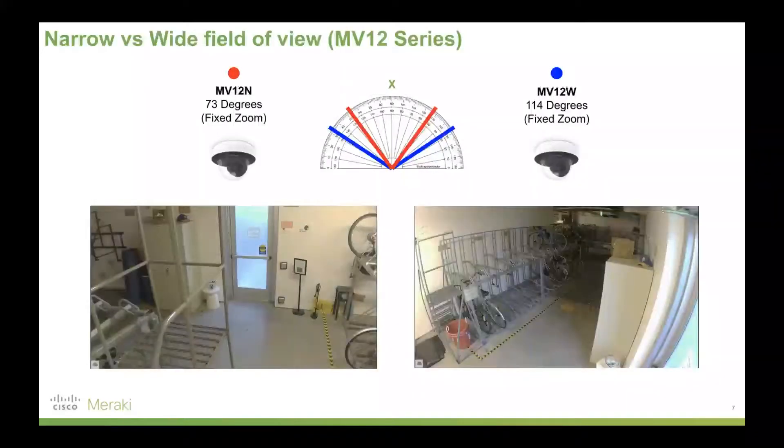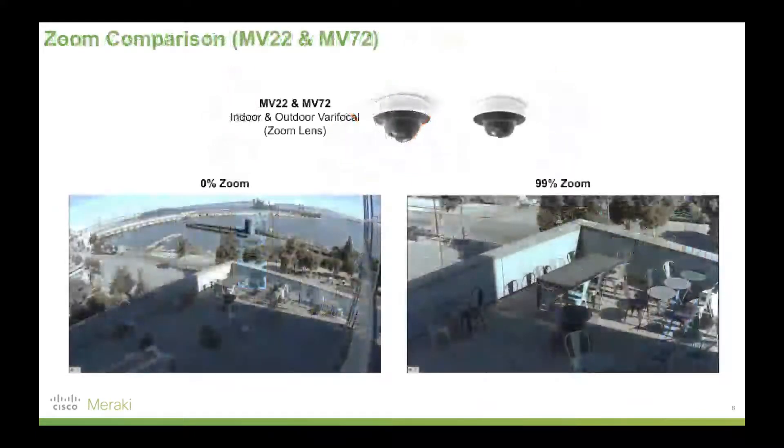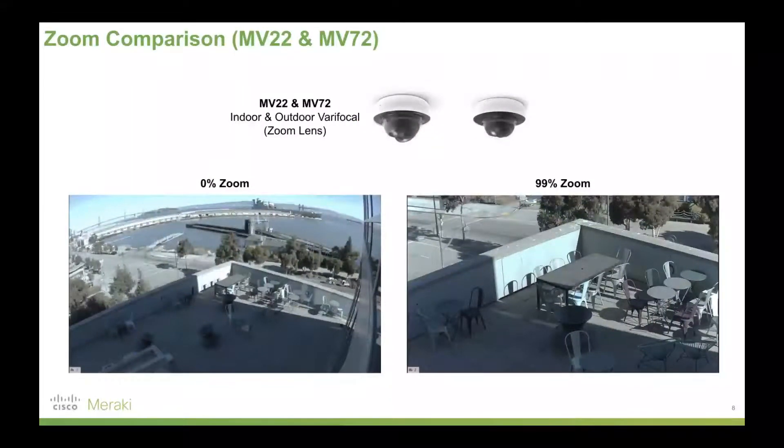To give you an overview of what the cameras look like: the MV12N has a tighter field of view — 73 degrees versus 114 degrees with the W variant, which gives you a wider angle. The MV22 and MV72, our indoor and outdoor varifocal cameras, show different zoom levels achieved by manually adjusting the actual lens on the camera itself. On top of that, you can still digitally zoom within the footage of all Meraki cameras in the dashboard — zoomed right out versus right in — and then apply additional digital zoom on top of that in both instances.